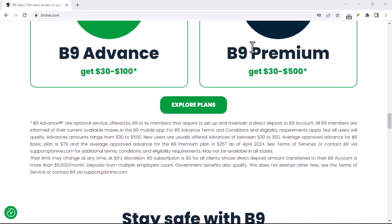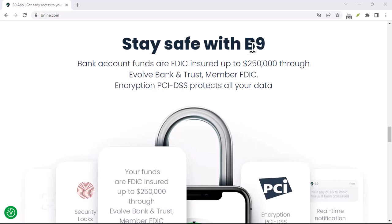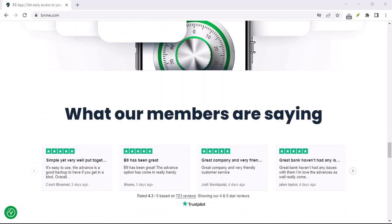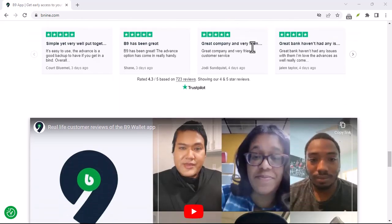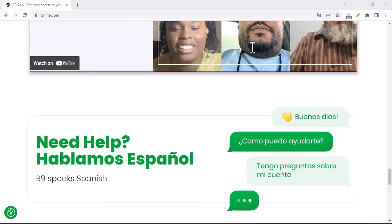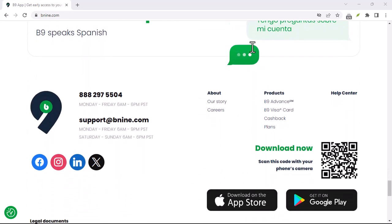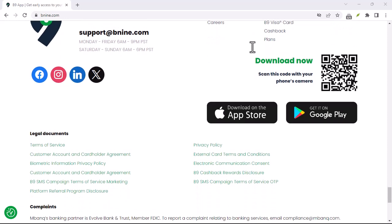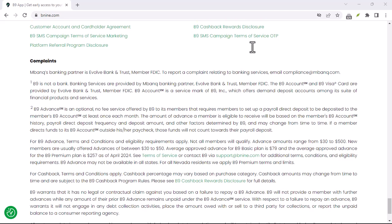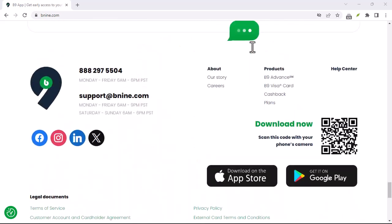So, to wrap this up: can you borrow money with B9 in the traditional sense? No, but B9 offers a unique alternative — a cash advance service with a flat fee structure and the potential for increased limits with responsible use. Remember, B9 is a tool, and like any tool, it needs to be used wisely. Consider your financial situation and weigh the pros and cons before relying on frequent cash advances. Thanks for watching and until next time.